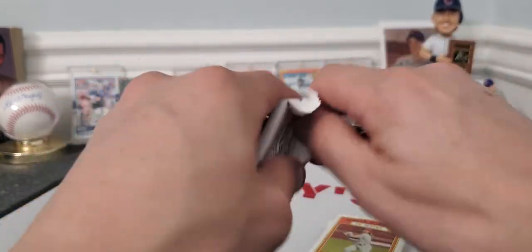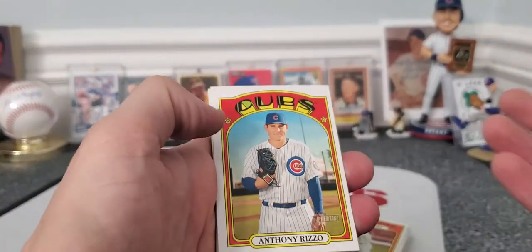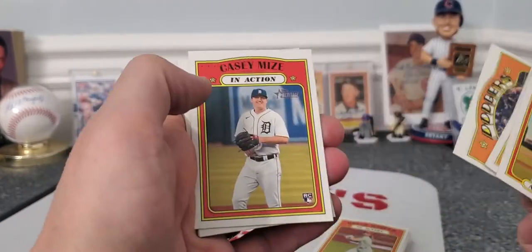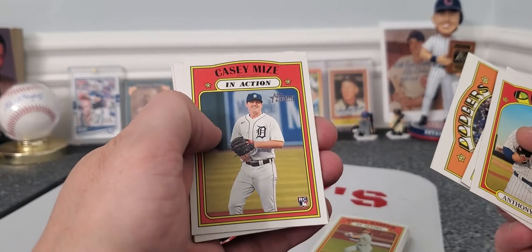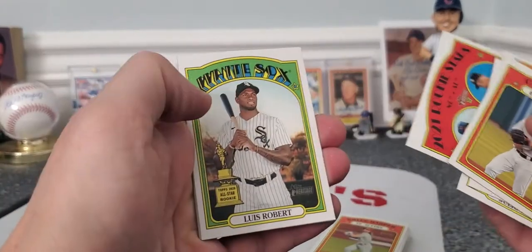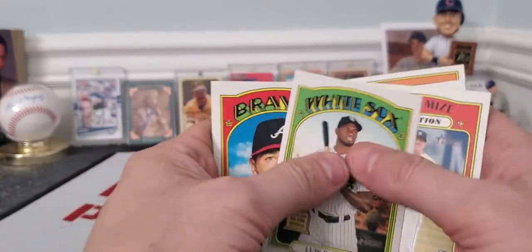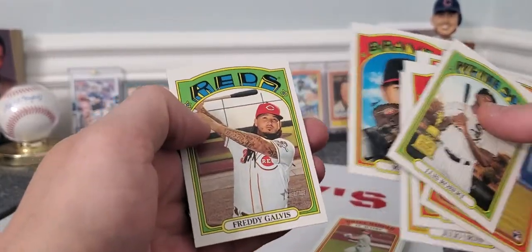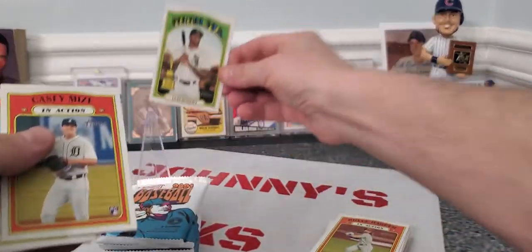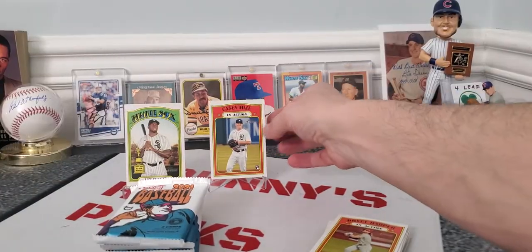Next pack here. Let me know in the comments if you guys had any luck pulling these or finding these — they're fairly new. Casey Mize, that's one of the newer rookies, that's kind of solid. I think that's the best card we've pulled so far. Luis Robert — that's cool, second year Gold Cup rookie, that's really neat. Max Fried. So far this blaster, for my taste, these are our top two cards. Let's see if these cards can get knocked off — this is very subjective, guys, this is just to me.